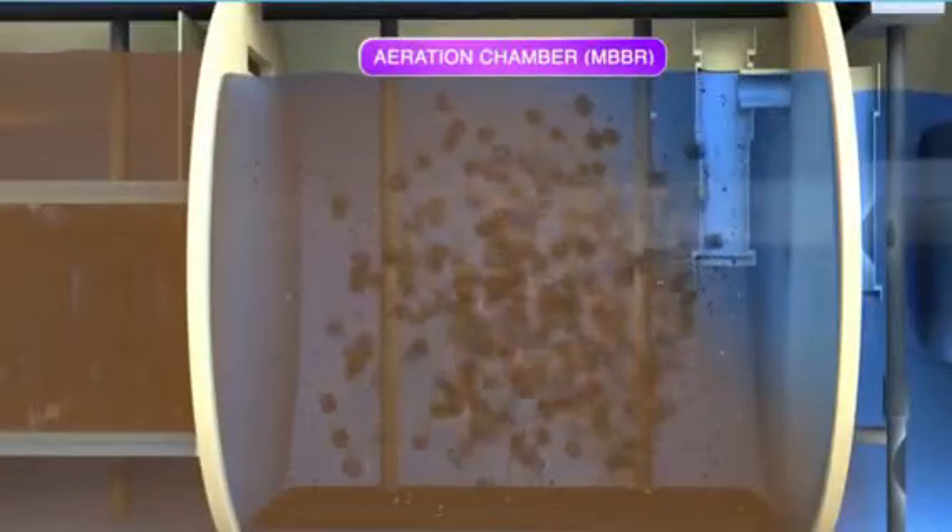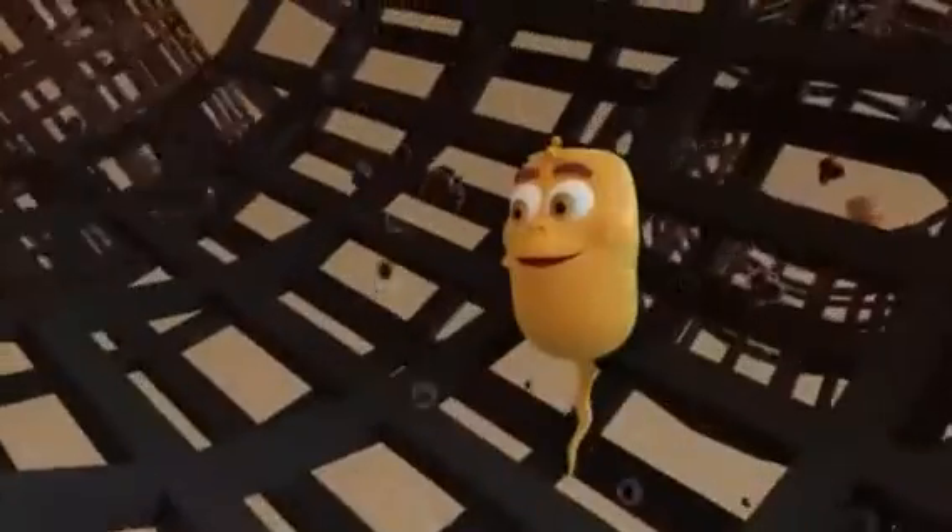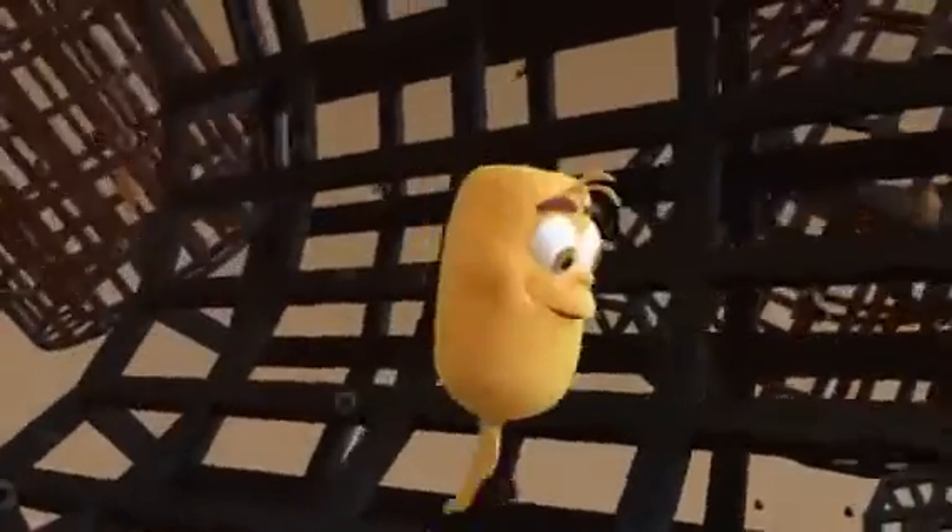The third chamber brings the waste material in contact with aerobic bacteria, completing the treatment process. This bacteria is supported with a small blower.